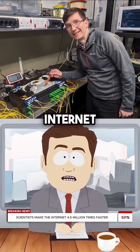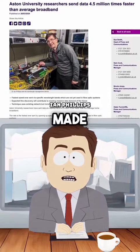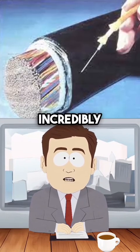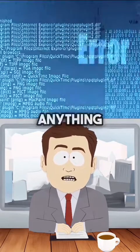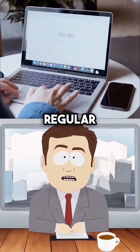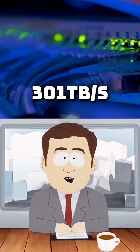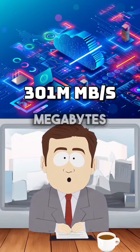Scientists have just found a way to make the internet 4.5 million times faster. A professor at Aston University made this possible, creating the world's fastest internet connection using incredibly old fiber optic systems. It wasn't done through quantum computing or anything like that, but by old regular fiber optic systems that are already in place, and managed to get a speed of 301 terabytes per second, or about 301 million megabytes per second.